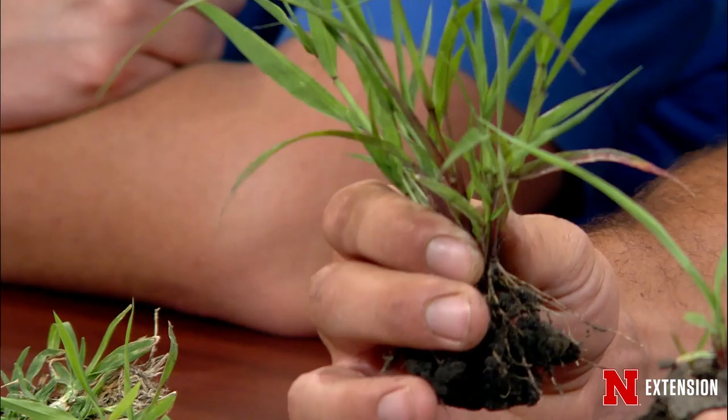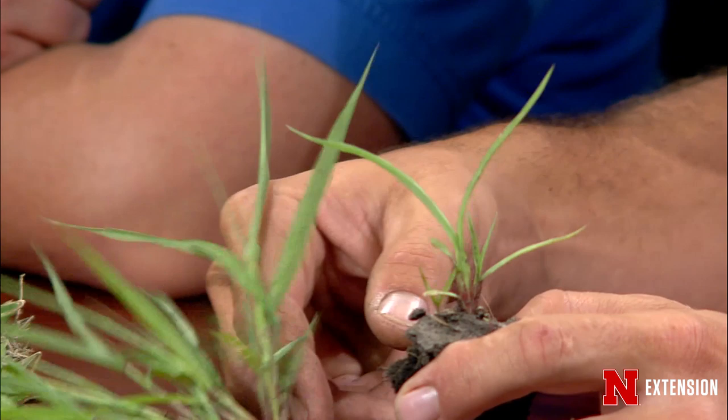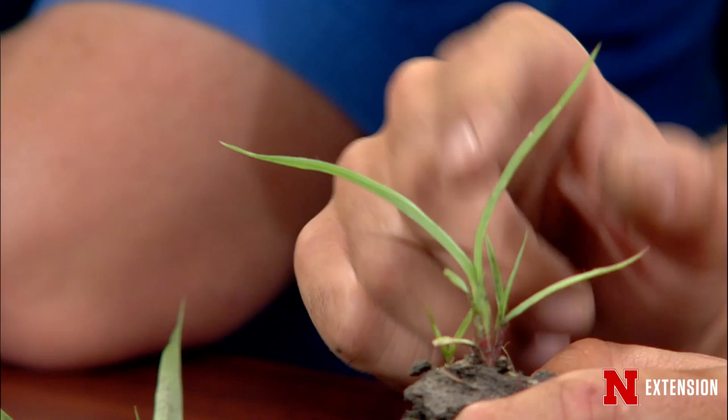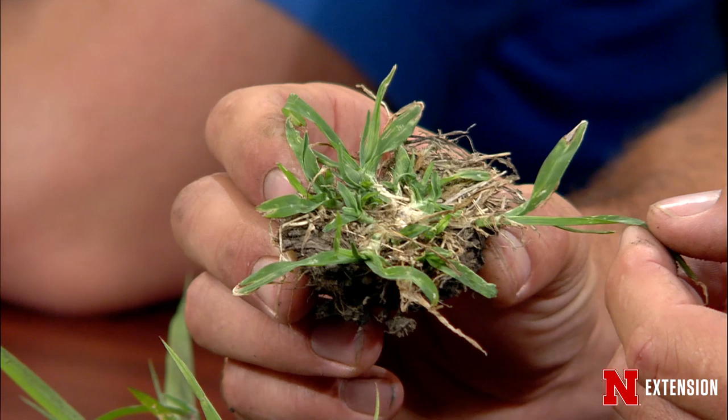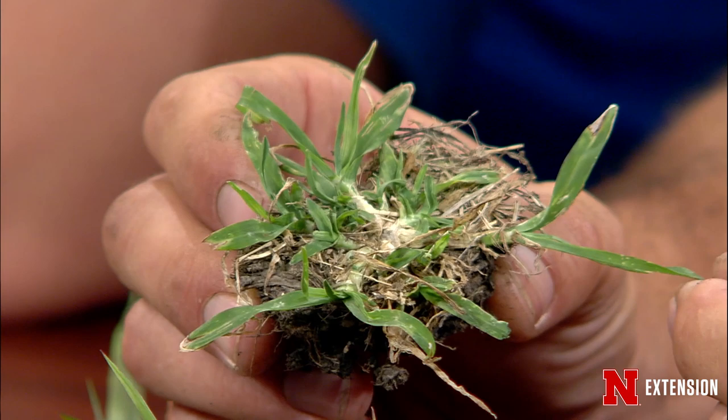Yellow foxtail has these really long pubescent hairs just on top of the leaf — that's a telltale sign to tell the two apart. Goosegrass is a pretty flat, prostrate-growing plant with no hairs and basically parallel venation that you can see pretty distinctly. It almost looks like a ryegrass or fescue, but it's a weed.